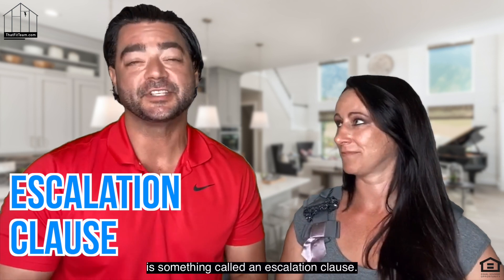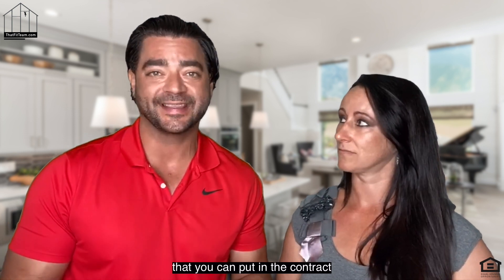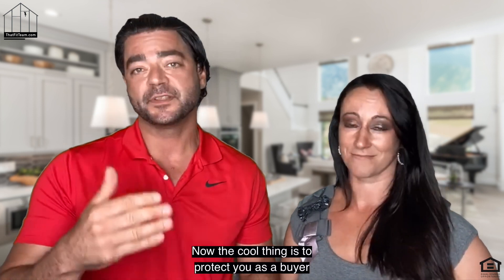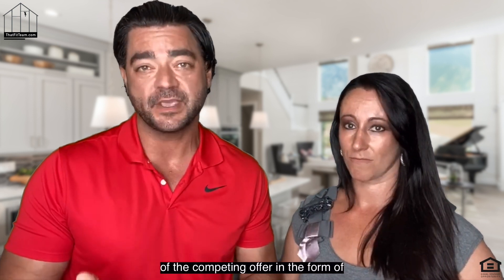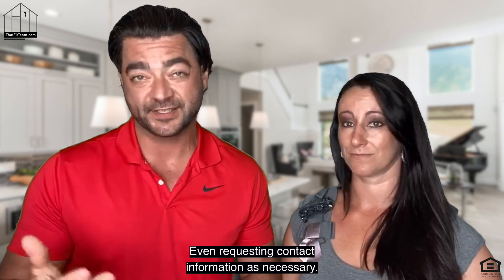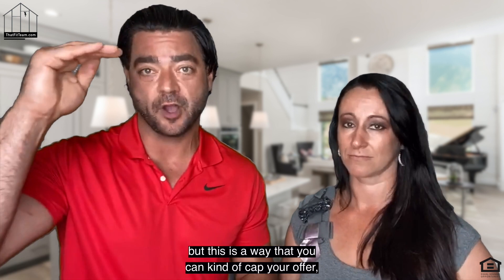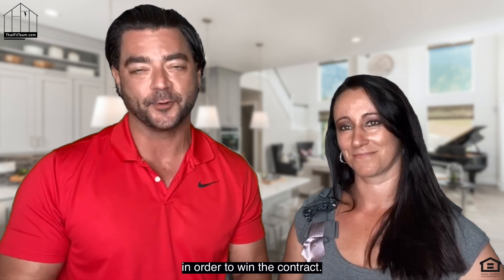Another thing you can do is something called an escalation clause. We're doing this a lot with our buyers right now. Essentially it's a mechanism that you can put in the contract that incrementally increases your sales price above and beyond any competing offer, and then you can cap it. The cool thing is, to protect you as a buyer, we can force the seller to show us evidence of the competing offer — actually seeing the offer, seeing the names of the people on the contract, even requesting contact information as necessary. So they can't just max out your offer without a legitimate reason.